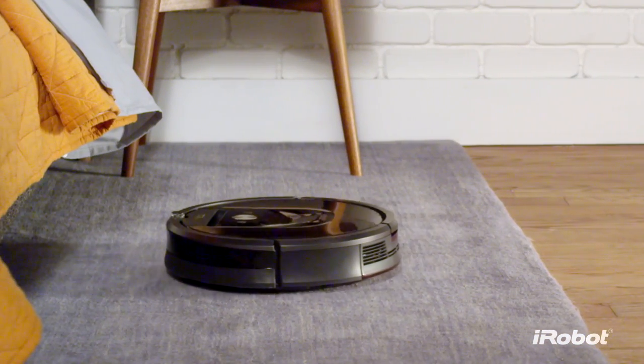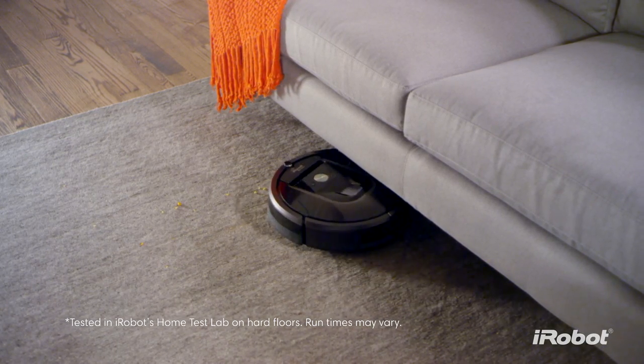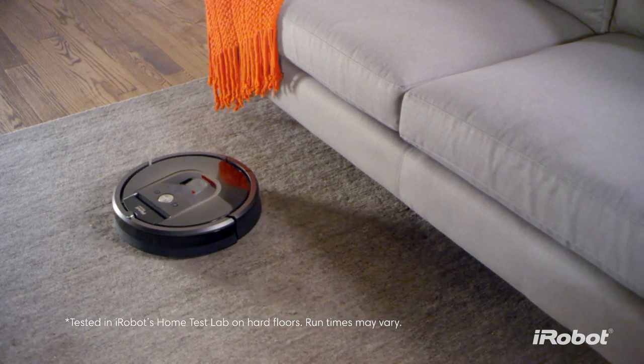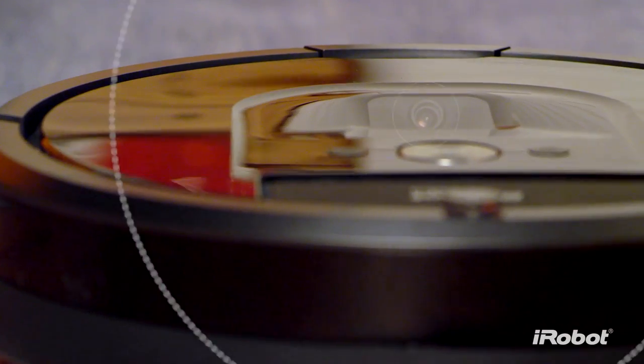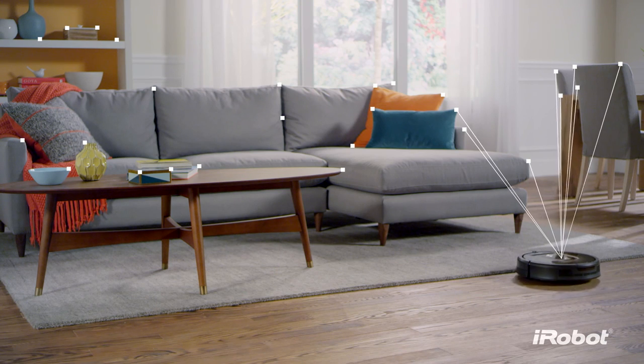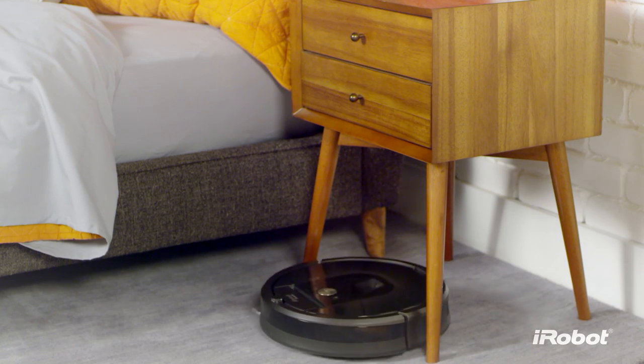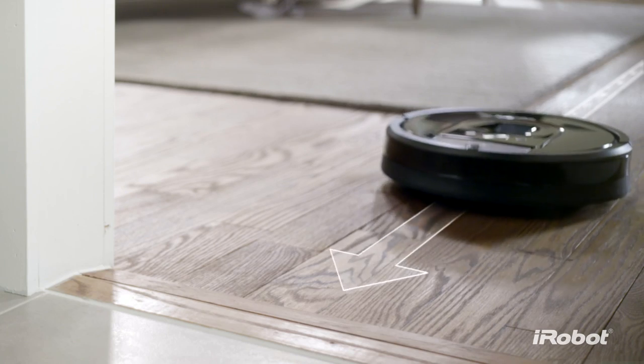Working non-stop for up to two hours, recharging and continuing automatically if necessary, until your home is beautifully clean. A full suite of sensors and a visual localization system help the Roomba 980 map your home as it cleans, so it always knows exactly where it is, where it's been, and where it needs to go next.